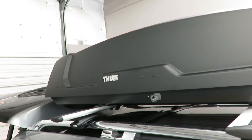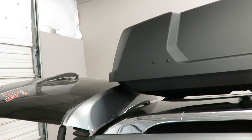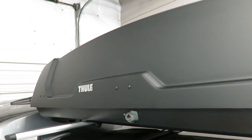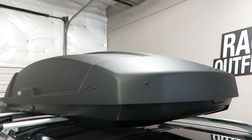This box can carry skis measuring up to 210 centimeters in length. The part number is 6359B. This is the matte black arrow skin finish.